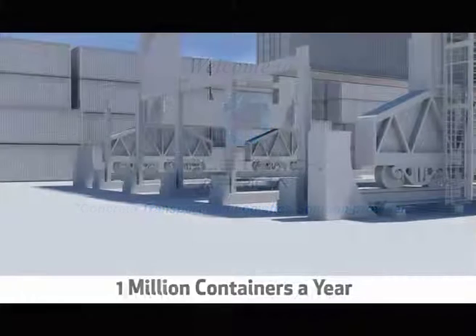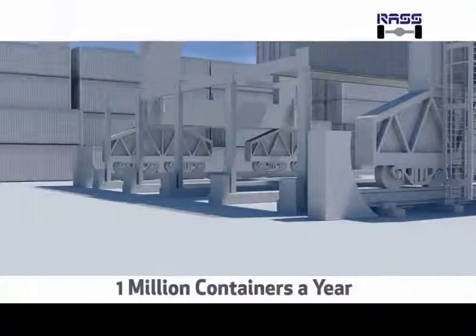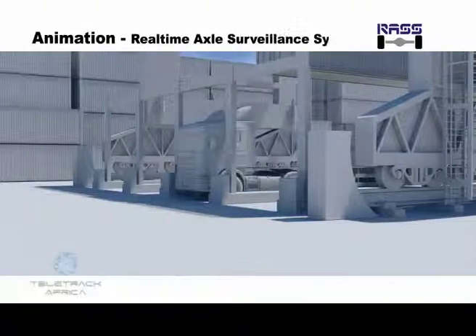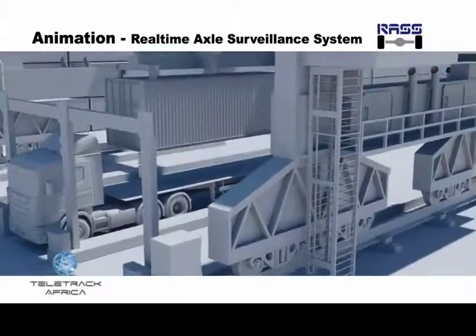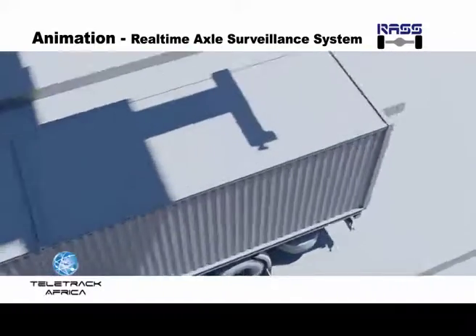In Eastern Africa, the Kenya Ports Authority loads up to 1 million containers of cargo per year. After the relevant taxes have been paid to Kenya Revenue Authority, based on the commercial value of the goods, the trucks are loaded with their cargo.